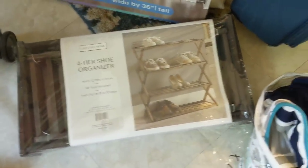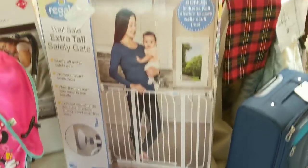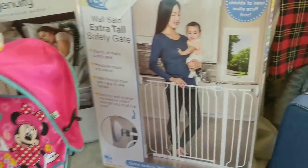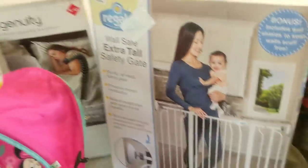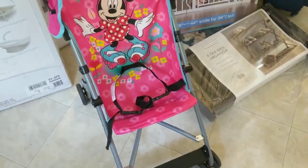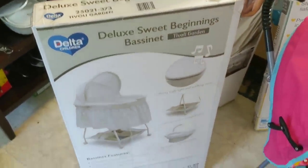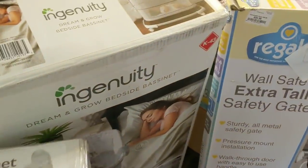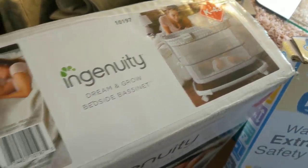I have a four-tier shoe organizer — packaging is a little ripped up but it's actually kind of cute, so I might keep that. And then the last of the goods: brand new, says debit on it. This is an extra tall safety gate for a baby or a dog — it's in its packaging. I'm going to assume all the pieces are there. And right here, a little Minnie Mouse umbrella stroller — nothing wrong with it, cute, $20. Right here is a deluxe Sweet Beginnings bassinet, $50. And behind that, an Ingenuity Dream and Grow Bedside Bassinet — it goes from an infant to a little bit older baby — and that was $100.